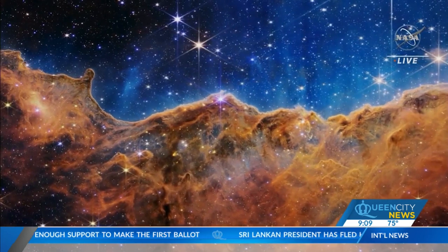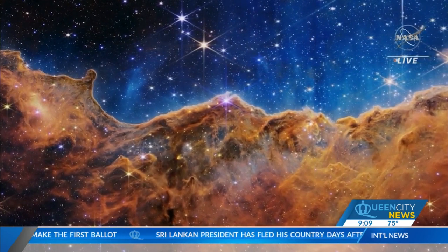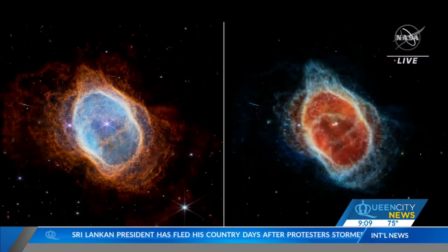It only took James Webb about five days to get all of these images. We're going to be cranking out new images very regularly. If you need a daily dose of something new, James Webb will have you covered. Where do we go from here? Now that we have the images, what's next? Because this is just the beginning.